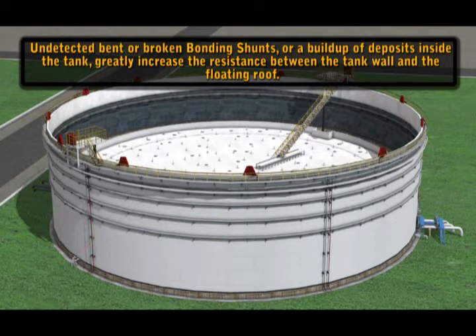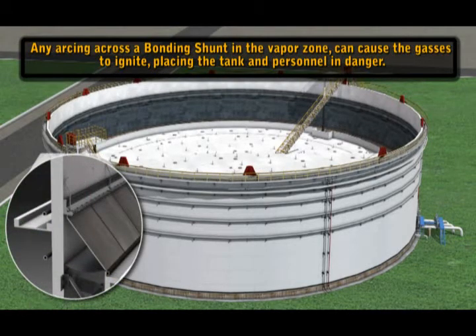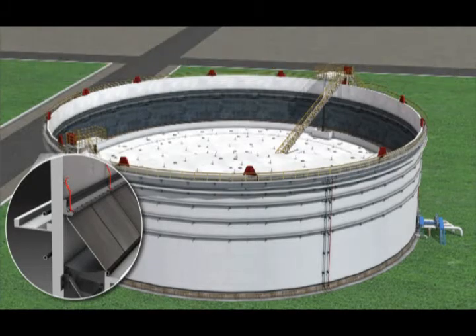Undetected bent or broken bonding shunts, or a buildup of deposits inside the tank, greatly increase the resistance between the tank wall and the floating roof. Any arcing across a bonding shunt in the vapor zone can cause the gases to ignite, placing the tank and personnel in danger.